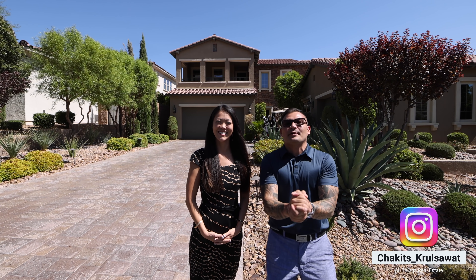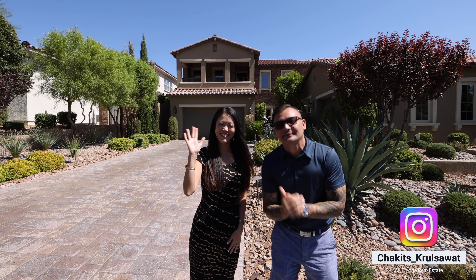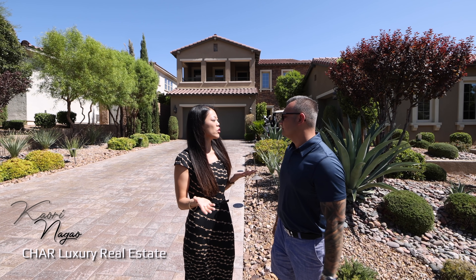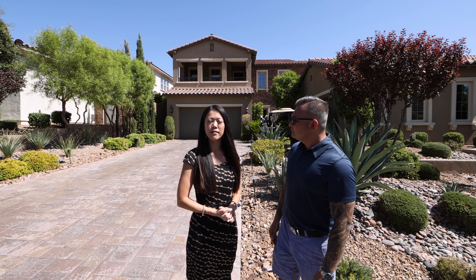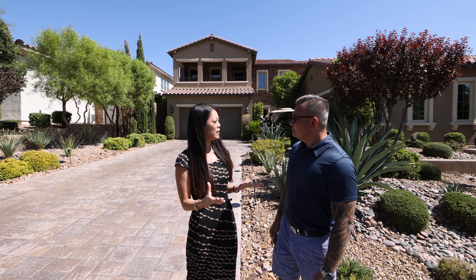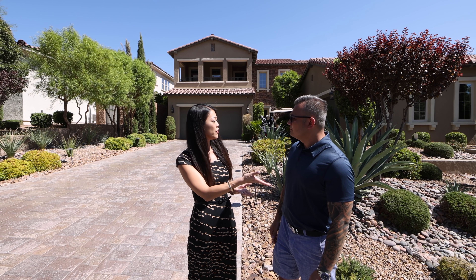What's up everybody? Today we got something very special. I'm here with my special guest, Kaudi Nagal. What's going on with this property? So we're going to be featuring my friend's listing. We're here at the Tuscan Cliffs, located inside the Southern Highlands Master Plan community. It's a guard-gated community. We just did a video on my listing, and I wanted to feature my friend's listing.